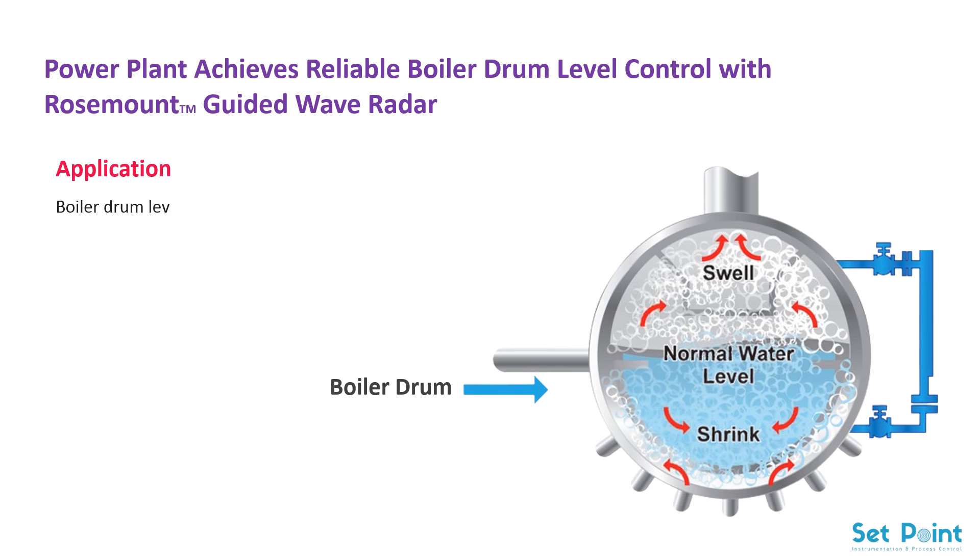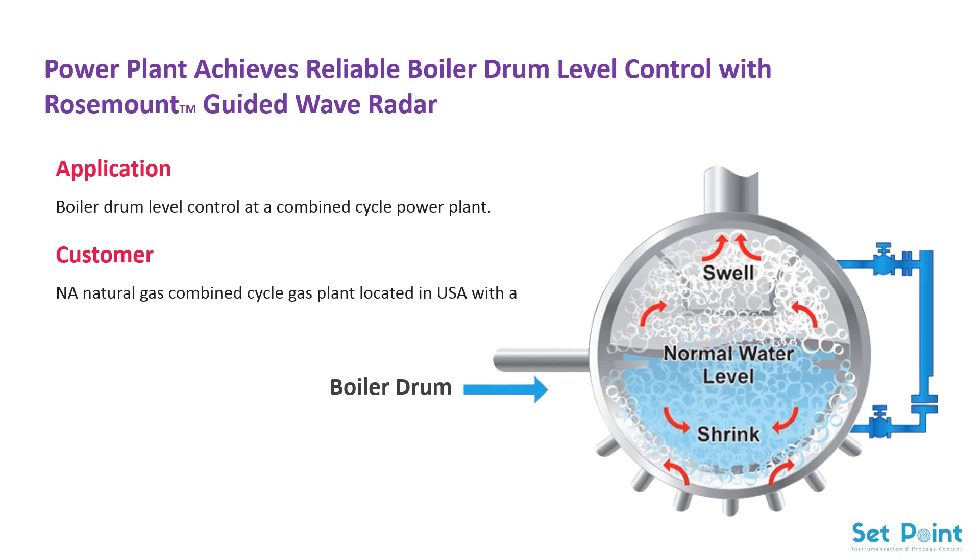Application: boiler drum level control at a combined cycle power plant. Customer: a natural gas combined cycle gas plant located in the USA with a capacity of over 900 megawatts.